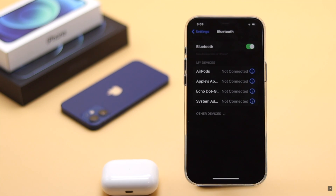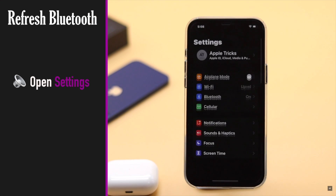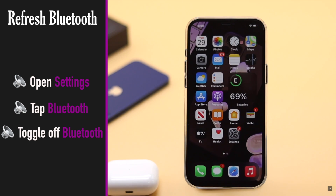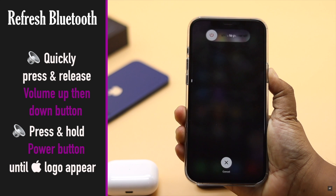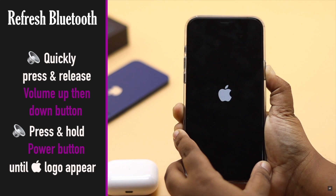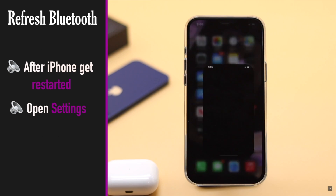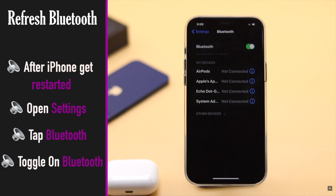If your iPhone 12's Bluetooth was on for a long time and was not connected to anything, it can be malfunctioning and cause problems with the AirPods Pro. You can refresh your Bluetooth settings to fix this: open Settings and tap on Bluetooth, then toggle Bluetooth off. Quickly press and release the volume up button, then the volume down button, then press and hold the power button until you see the Apple logo. Now go back to Settings, tap Bluetooth, and toggle it on — this should fix the issue.